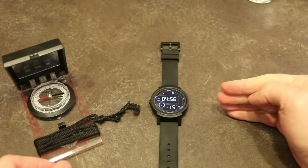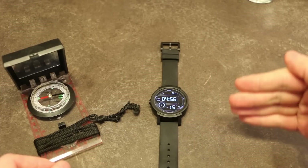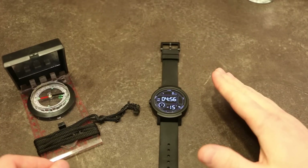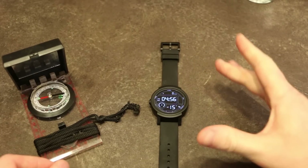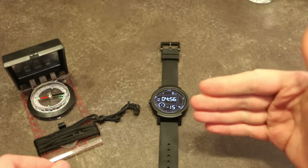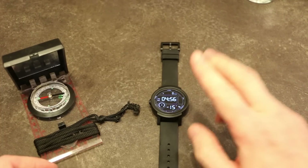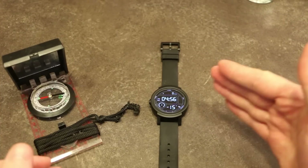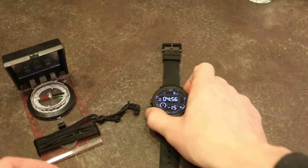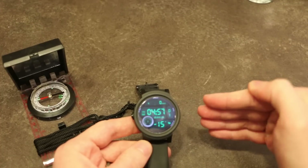A couple of things about how the navigation works: the screen will rest, so it's not constantly updating. If you're driving or going in one direction for a long period of time, the watch will not give you live frame-by-frame updates — it will go to sleep as you'd expect. However, it will wake up and vibrate when you get within a certain distance of any turns or course corrections.